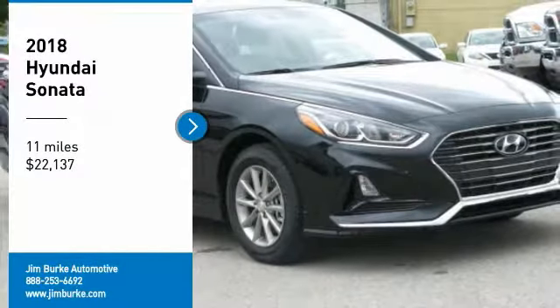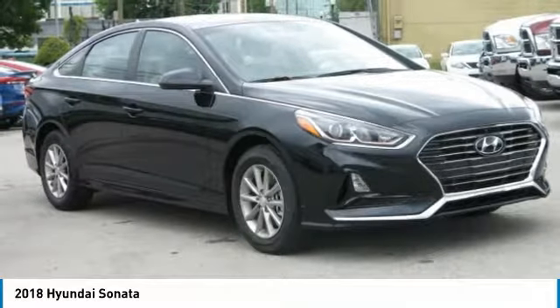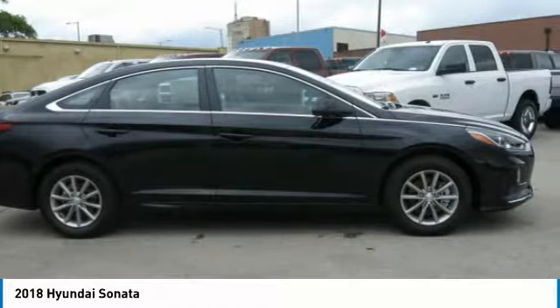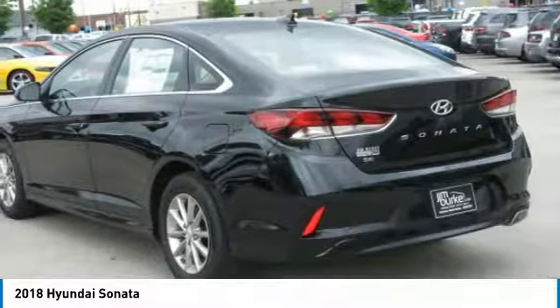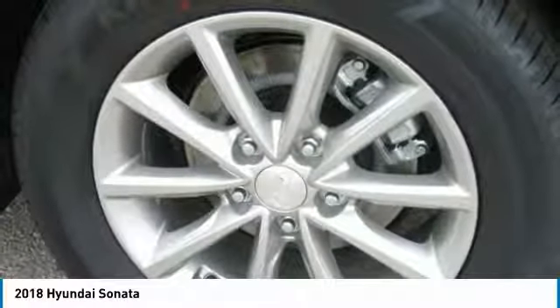Stop by and take a look at the 2018 Sonata. The Sonata has a long list of technologically advanced interior features and options that make driving safer, more convenient, and much more fun. Don't forget the exterior corrosion protection of the